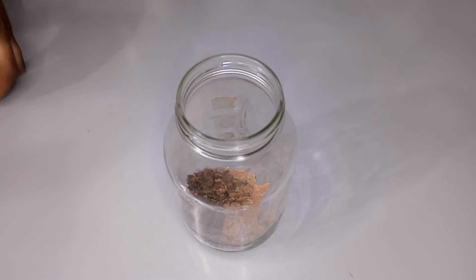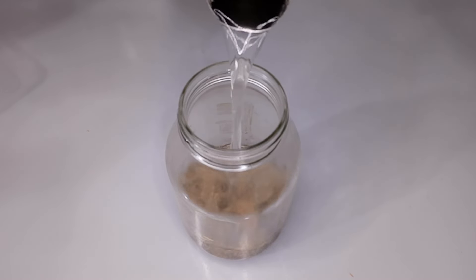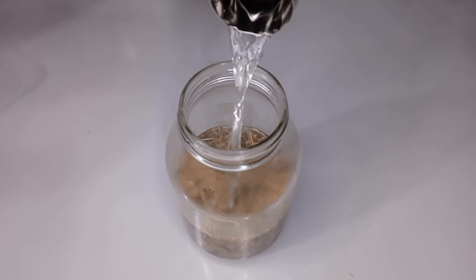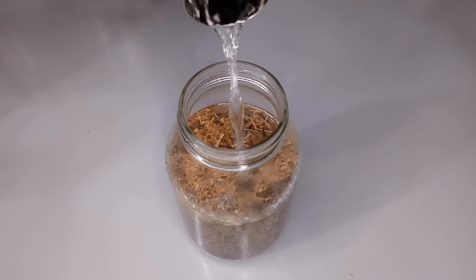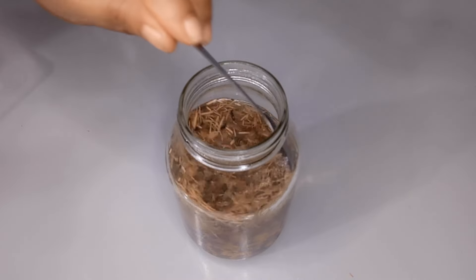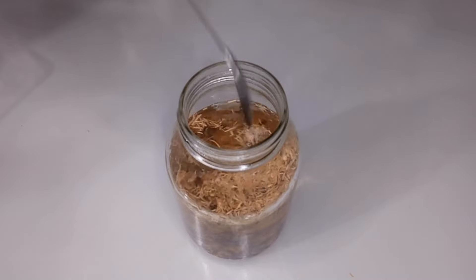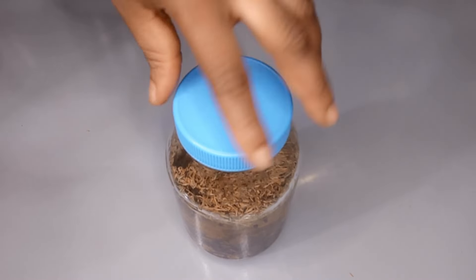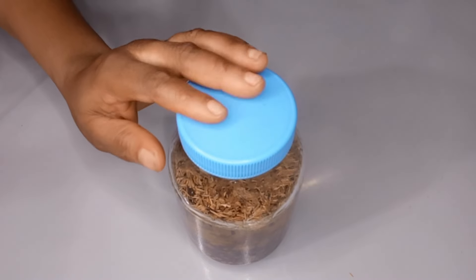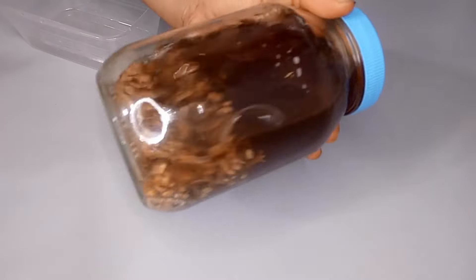I'll now transfer them into my beaker. Next, I'll pour in very hot water. Once I pour in the hot water I'll cover it and leave it to brew for 8 to 12 hours. I like my tea to infuse for 12 hours. Once it hits the 12-hour mark I'll bring it out and show you how to use it toward the end of this video.